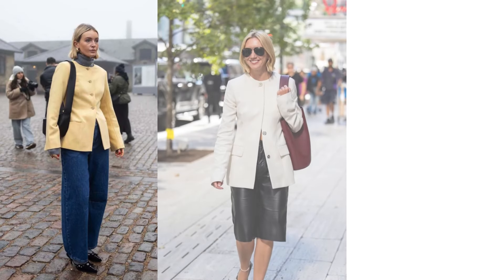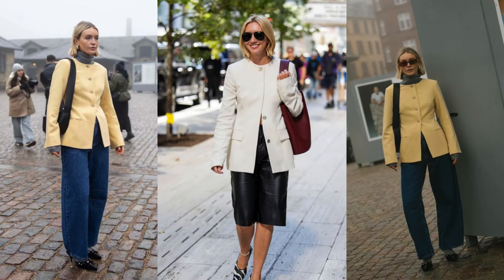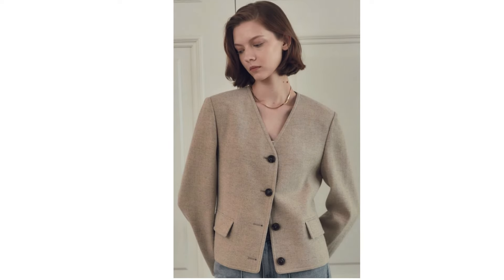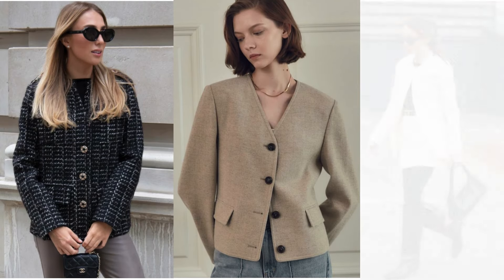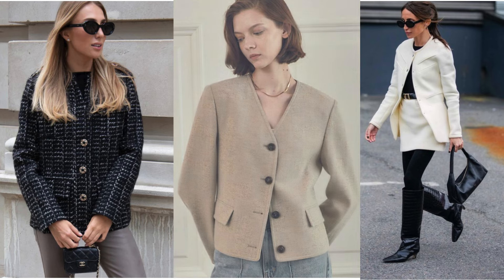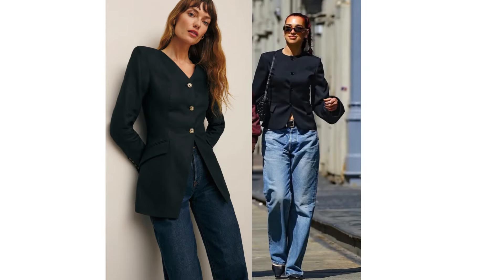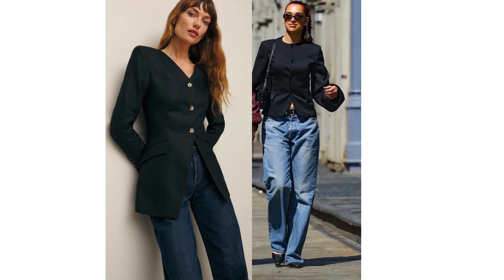Collarless blazers have been quietly building momentum for a while, but fall 2024 is their breakout moment. So what's the big deal about a blazer without a collar? The absence of a collar creates a cleaner silhouette that's both modern and timeless. Without a collar to distract, the spotlight shifts to fabric, tailoring, and other details like buttons and pockets.